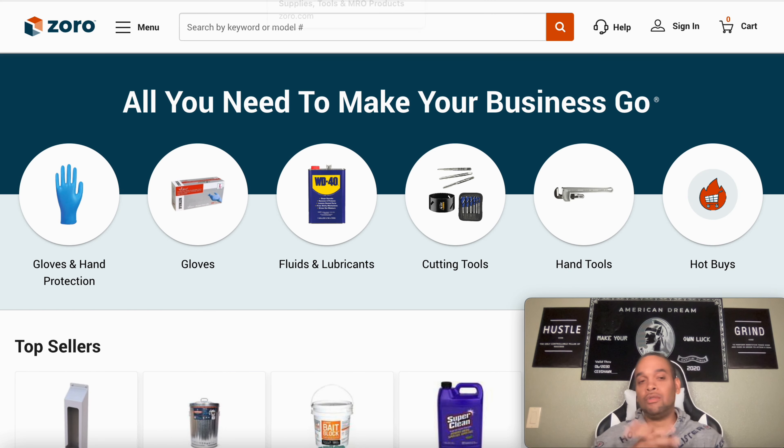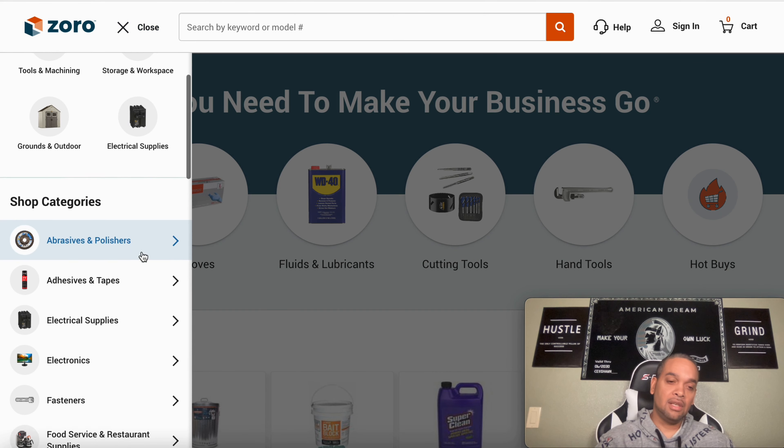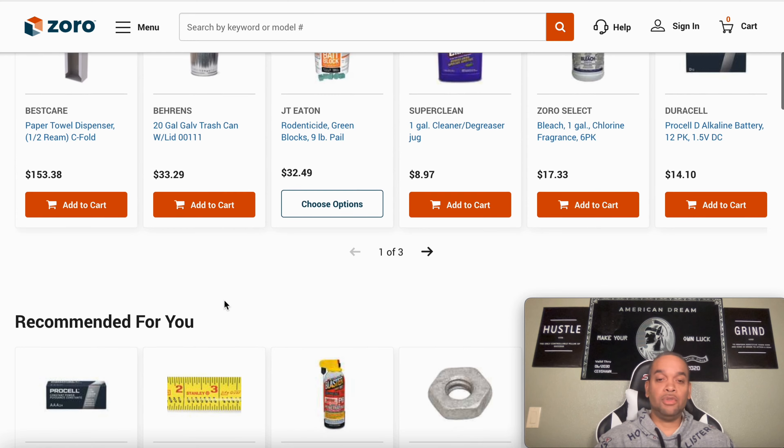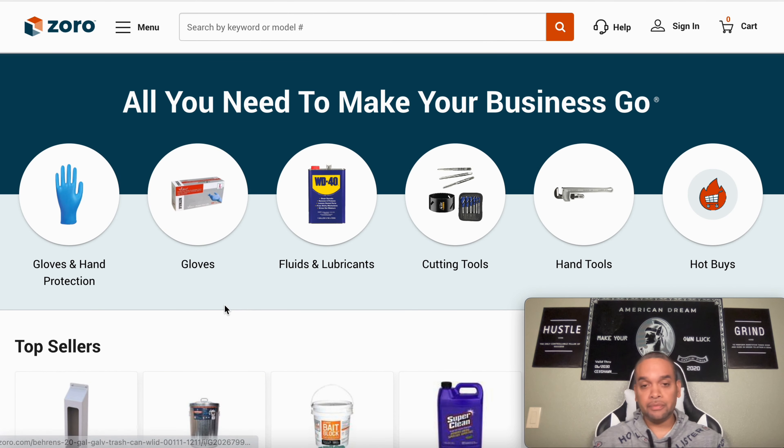Next one on the list is Zorro, Z-O-R-O. Pretty much the same — you could buy a whole bunch of office supplies, electrical supplies, food supplies, outdoor supplies, all kinds of things. Like I said, you're going to call them up, let them know you want to apply for a net 30 business account with them. Give them your information, they'll set you up. With Zorro, you need to spend at least $50 or more for them to be reporting to the business credit.